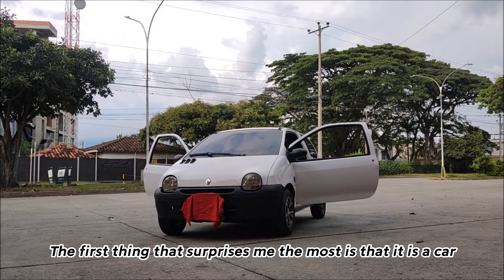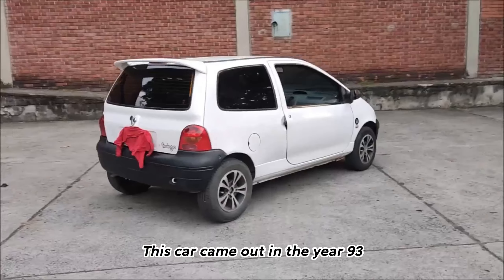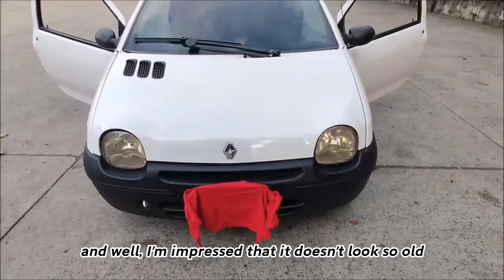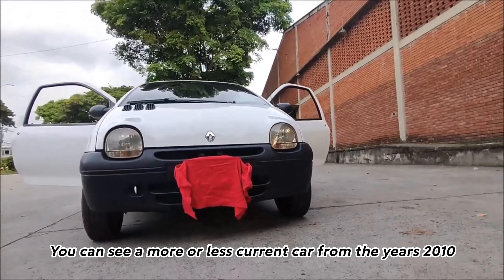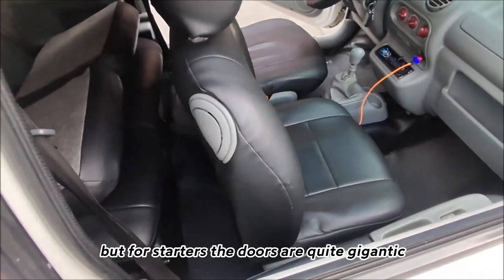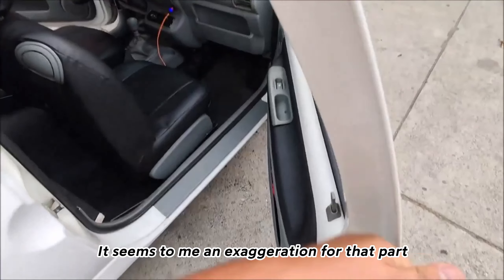The first thing that surprises me the most is that it is quite a timeless car. This car came out in 1993, and in fact the one I bought is a 2007 model. I'm impressed that it doesn't look so old — you can see it looks like a more or less current car from around 2010. But for starters, the doors are quite gigantic, which I didn't like — it seems like an exaggeration to me.